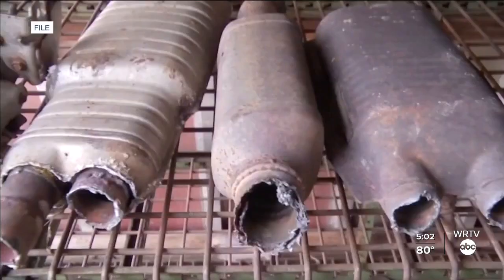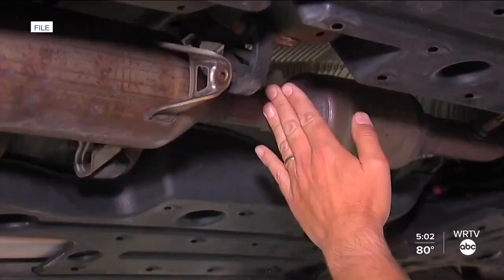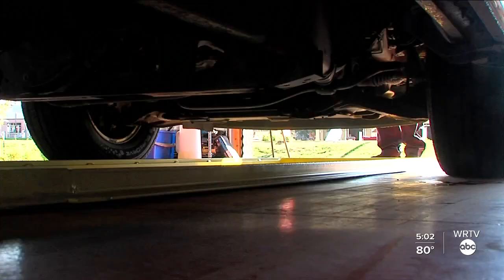IMPD says hundreds of catalytic converters have been stolen so far this year, costing Hoosiers thousands of dollars. We've noticed that a lot of times these happen in unguarded parking lots. Fleet vehicles and apartment complexes can be subject to that, as well as large parking lots with vehicles left overnight.